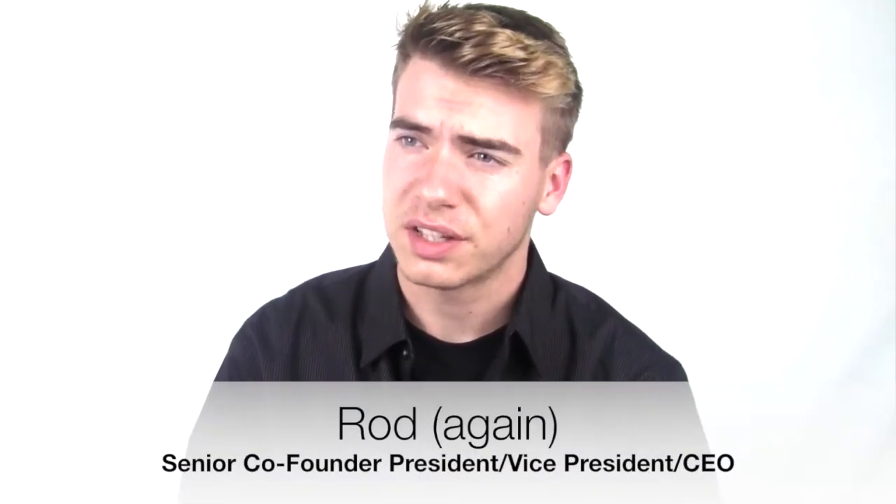Beauty. As senior co-founder, president slash vice president slash CEO, I feel like it's my duty to just take what we have that's good — the telephone — and make it slightly more than good. Year after year, I plan to design the phone the exact same way as last year's model, but raise the price to the point where people think that it's better and then have them buy it. Because remember, in order to have a lot of sales, you need people to buy it. And that's all we're about here.